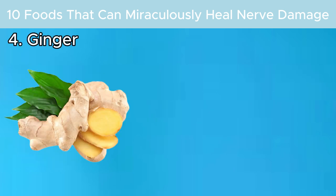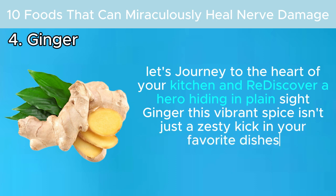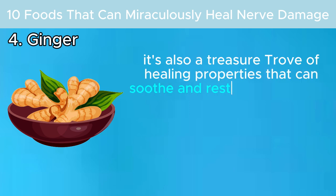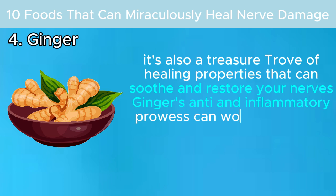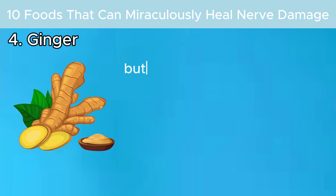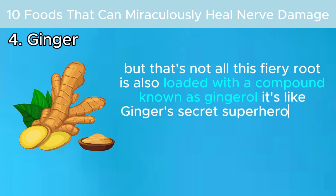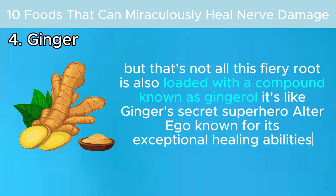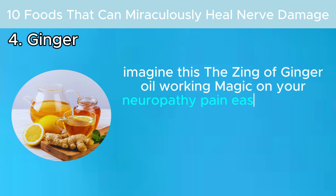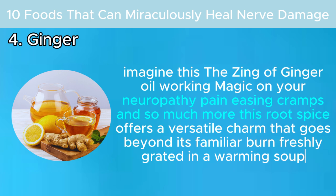Number four: ginger! This vibrant spice isn't just the zesty kick in your favorite dishes — it's also a treasure trove of healing properties that can soothe and restore your nerves. Ginger's anti-inflammatory prowess can work wonders in easing the pain that comes with damaged nerves. This fiery root is also loaded with a compound known as gingerol, known for its exceptional healing abilities, working magic on neuropathy pain and easing cramps.